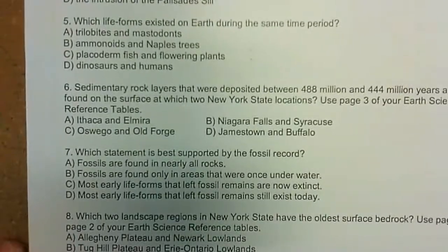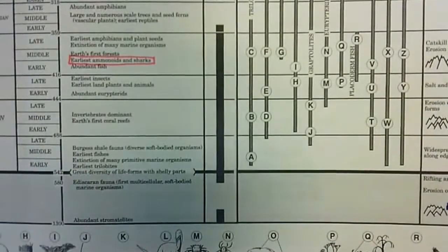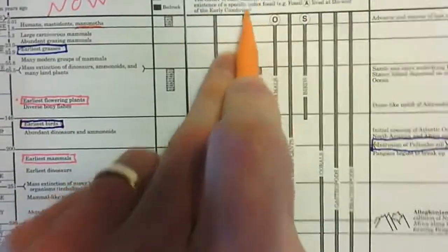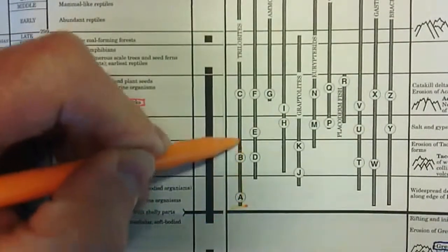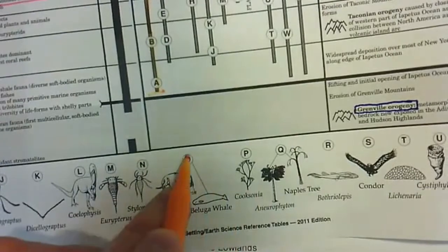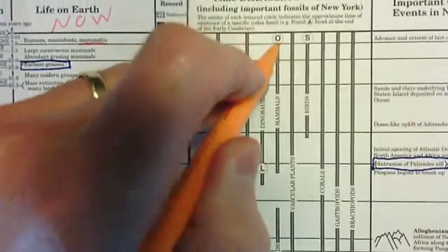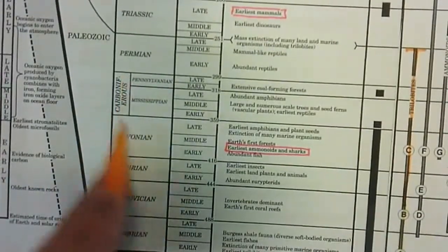Question five: which life forms existed on Earth during the same time period? The first choice is trilobites and mastodont. The trilobites, under the time distribution of fossils section, existed from here to here — that's where they became extinct. The mastodont is O, and there's the mastodont during the Quaternary period. The trilobites were down here during the Paleozoic era.